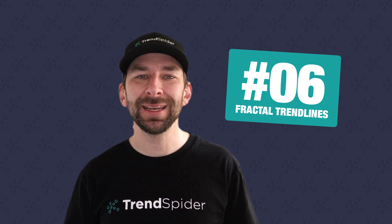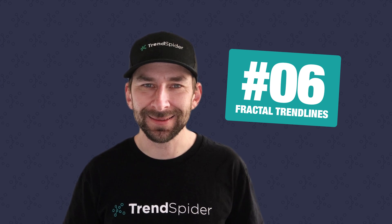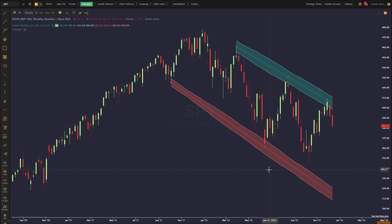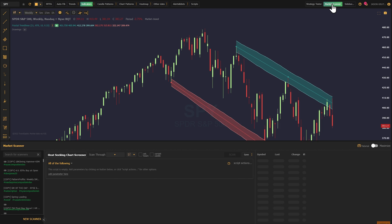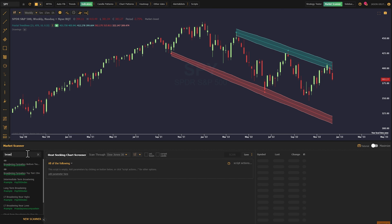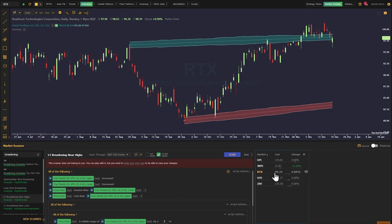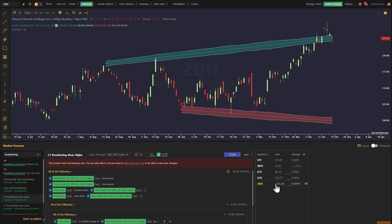Coming in at number six, we've got an awesome new indicator called fractal trend lines. This one is for all of our friends who trade the strat. Fractal trend lines are an exciting new indicator developed by our team that allows traders to easily search for broadening ranges. You can use our scanner to define price relative to the top or the bottom of the range to easily find tickers at exhaustion levels.